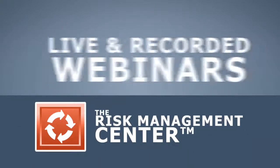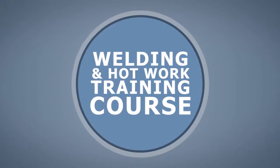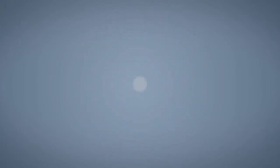Combined with the resources available within your risk management platform — including example policies and procedures, posters, training shorts, and live and recorded webinars — you have the tools you need to ensure your organization can address the unique risks and requirements of welding and hot work.